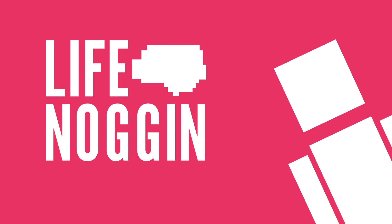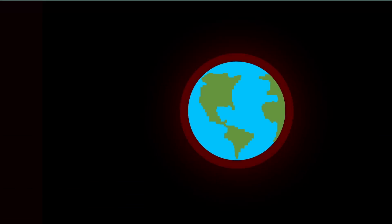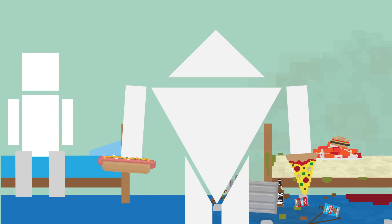Hey there! Welcome to Life Nuggin! These days it seems like everyone wants to go into space and colonize new planets. With global threats such as climate change and other factors like a growing world population and Triangle Bob's never-ending appetite, it's probably a good idea to expand humanity's foothold throughout the galaxies.